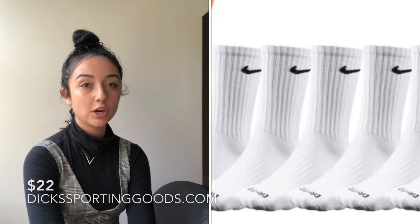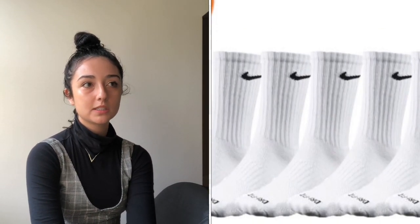Dick's also has socks — they have all the brands your boyfriend probably likes, like Nike and Under Armour. You get about six pairs for $22, and honestly who doesn't always need socks? I know that's like a filler gift, but if you're doing a big Christmas or need stocking stuffers, socks are always great.